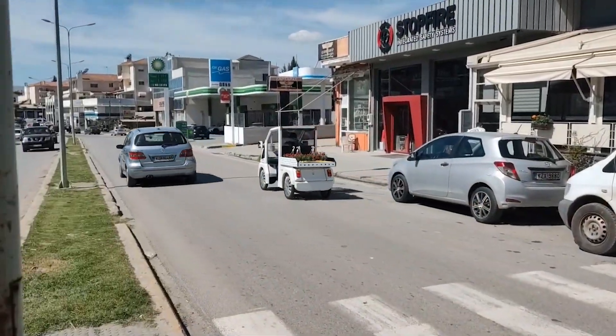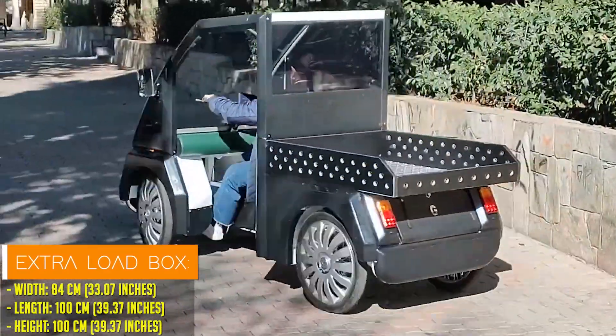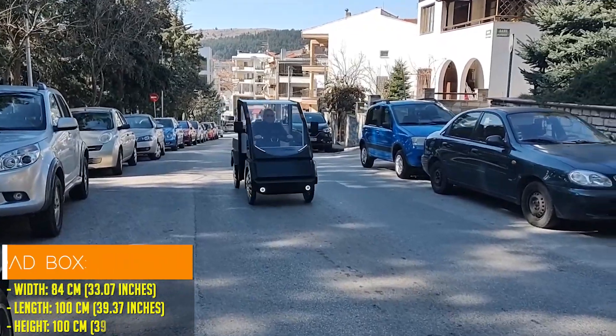Built on a sturdy metal frame, the Globos Ilos offers a remarkable payload capacity of 180 kilograms.